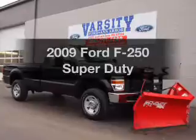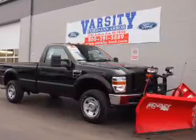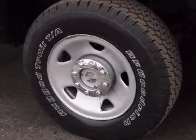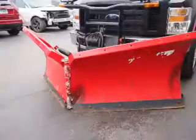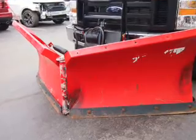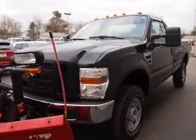Presenting the 2009 Ford F-250. Travel the roads in style and comfort in this great vehicle. The powertrain includes four-wheel drive with a powerful eight-cylinder engine connected to a smooth-shifting automatic transmission. Brake safely with the anti-lock braking system.